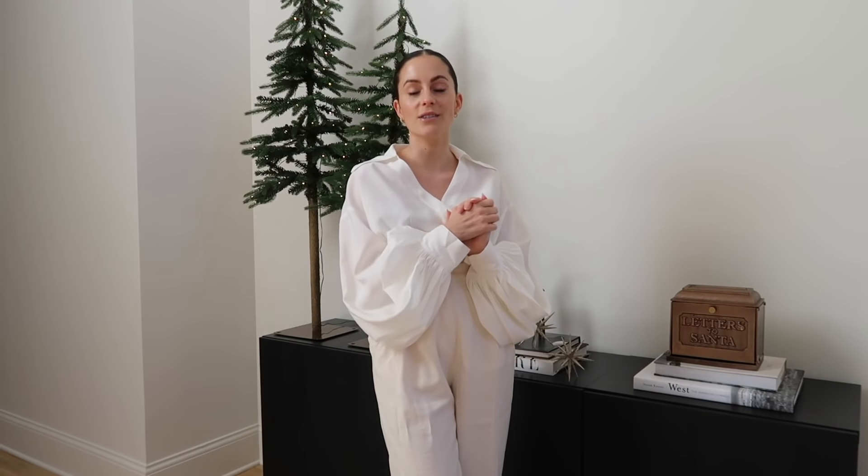I'm starting on the entryway and obviously you guys know I like to keep it super minimal, so there's not a lot going on, but I did pick up a few things to make it feel a little bit more holiday-ish. We do have a newborn baby — she's actually seven months old — so we're trying to step up our holiday decor just a bit.